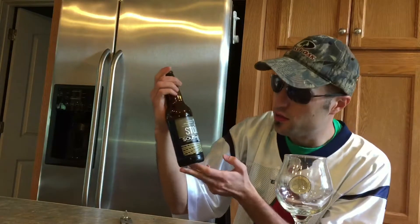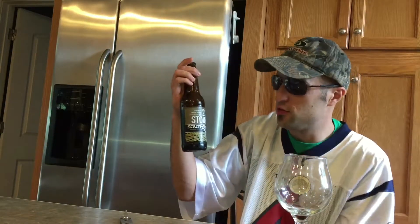Hello everybody! Today we're doing Southern Tier's double milk stout, two times stout. They are out of Lakewood, New York. This is coming in at a 7.5% alcohol by volume.